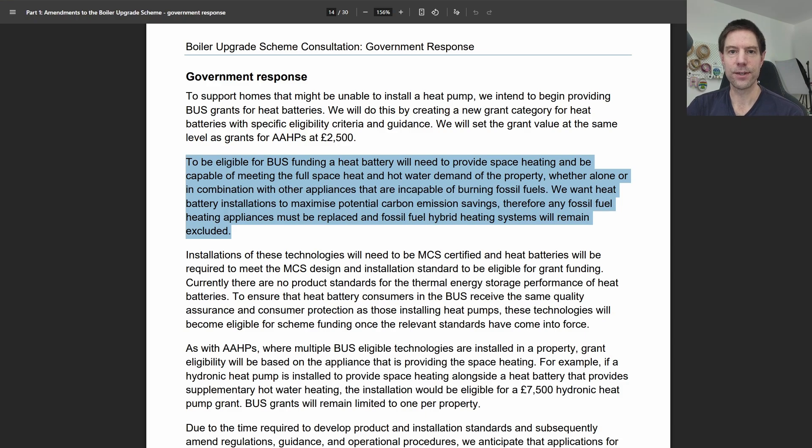As far as heat batteries are concerned, the same rules apply in terms of replacing all of your space heating needs. In order to qualify for the BUS grant, a heat battery would have to be able to provide the full space heat and hot water demand of the property, whether alone or in combination with other appliances that are incapable of burning fossil fuels. So once again, you will have to completely remove your gas boiler. This does suggest that if the heat battery could only provide space heating, you could have a separate system for hot water. Essentially, they want to maximise the carbon savings by replacing as much of your space heating as possible with these appliances.